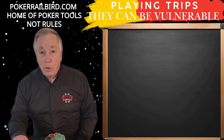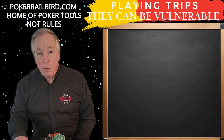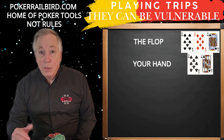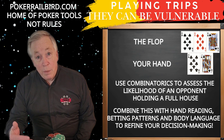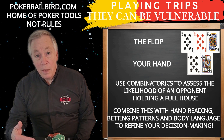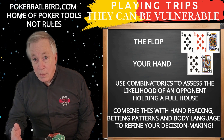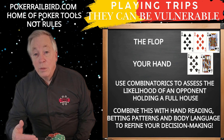Trips can be vulnerable. Trips are a strong hand; however, they can be vulnerable to full houses or quads. For example, if you hold eight of clubs and jack of clubs and the board is eight of spades, eight of diamonds, and king of spades, there's a risk an opponent holds pocket kings, giving them a full house. Use combinatorics to assess the likelihood of an opponent holding a full house, combined with hand reading, betting patterns, and body language. If an opponent shows significant aggression on a paired board, consider whether they're representing a full house or have the same trips with a stronger kicker. Trips are rarely the nuts in these situations, so avoid over-committing without strong evidence of your opponent's range.